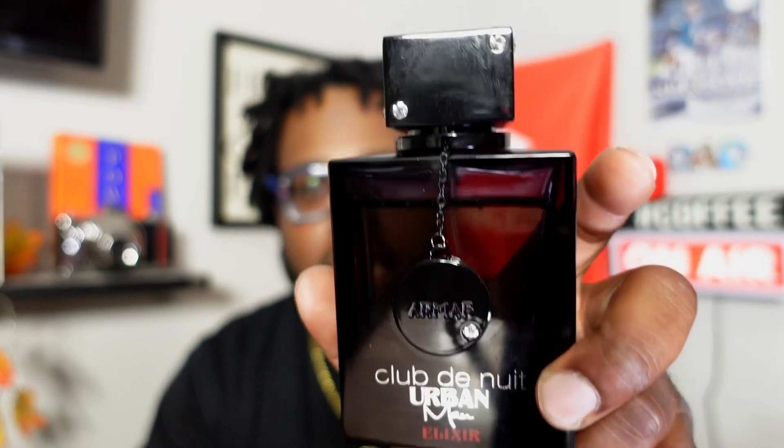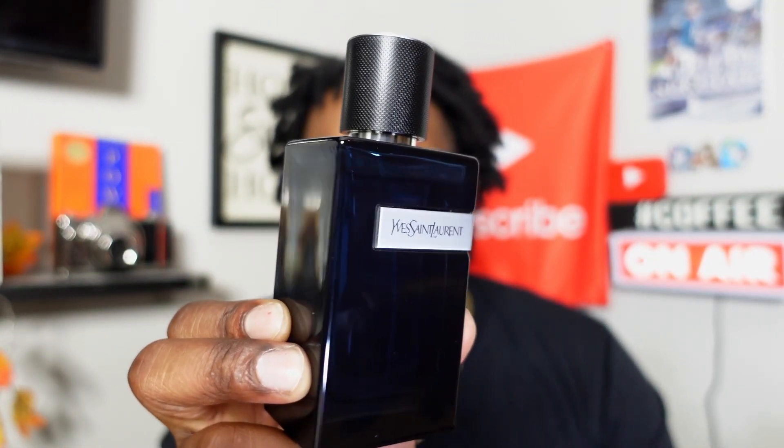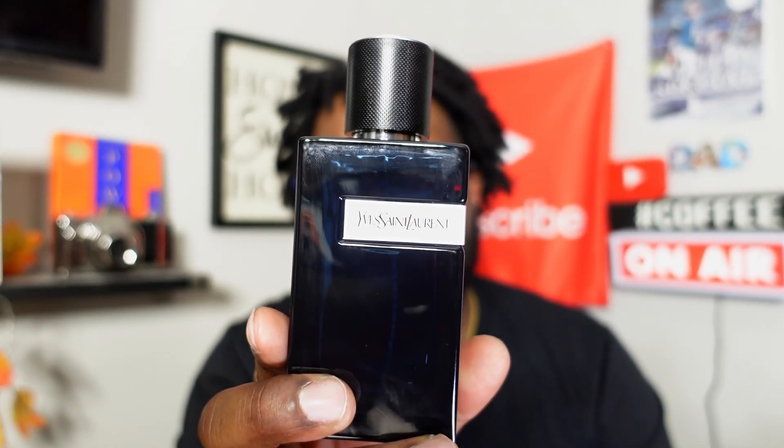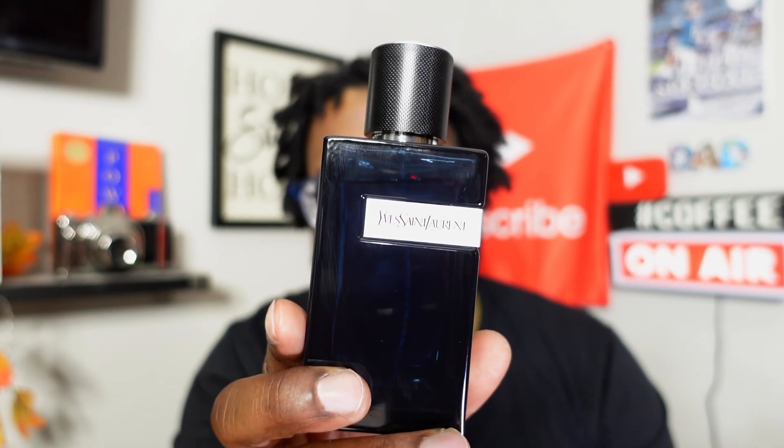Two more to go. From the house of YSL, that's YSL Y Eau de Parfum Intense. This is probably one of my favorites in the line. It has a blue-style kind of vibe — take on the sweetness and freshness of this fragrance, with an oceanic quality. Really like this juice, definitely for the summertime. YSL Y is definitely more on the expensive side for a designer, but it's well worth the price, and I've already made a nice dent into this bottle.